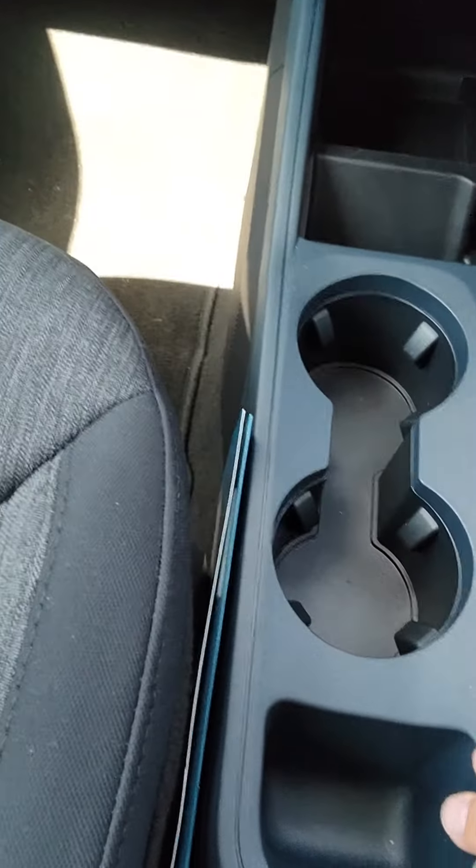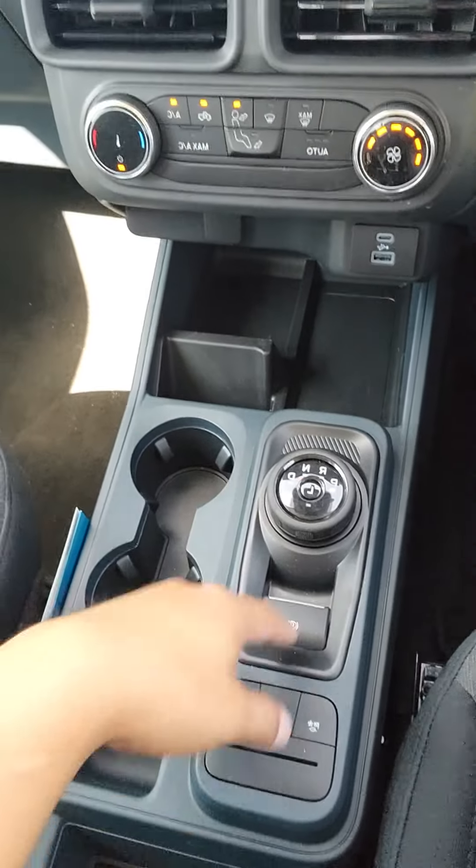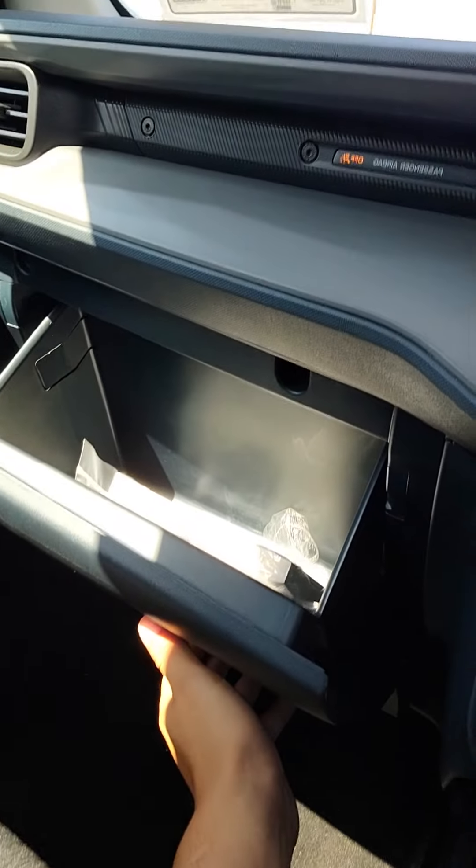Two cupholders. Storage there, some more storage, more storage there. Select drive modes here. Shifter here. Do have some more storage down here as well.